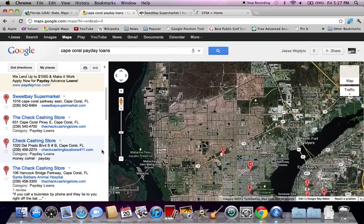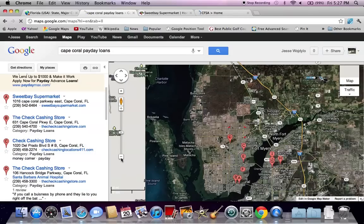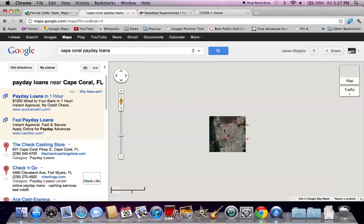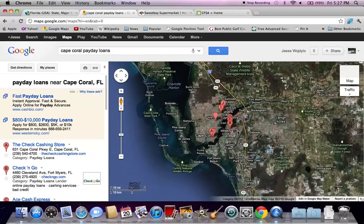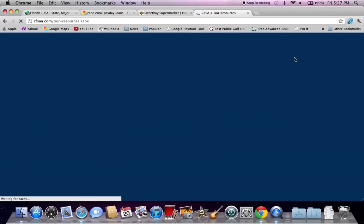I would also suggest zooming out in Google Maps and getting some locations elsewhere. As you can see, the location markers just continue to increase as you start to zoom out, and you're going to be able to hop on I-75 and see a lot of other payday loan companies in the area. Also consider that there are a ton of online options in the state of Florida. If you go to CFSA and go to Our Resources, you can find additional tools.